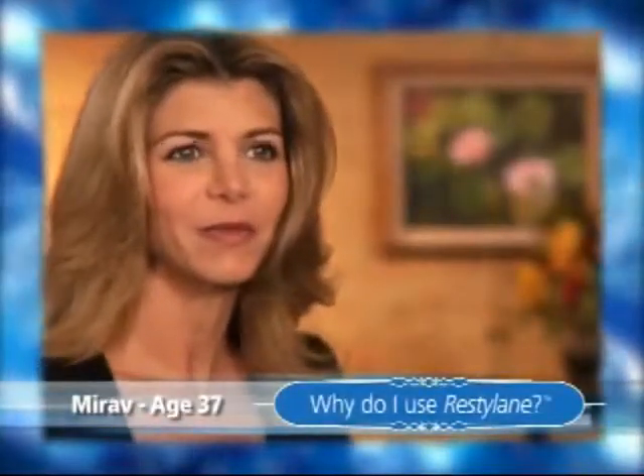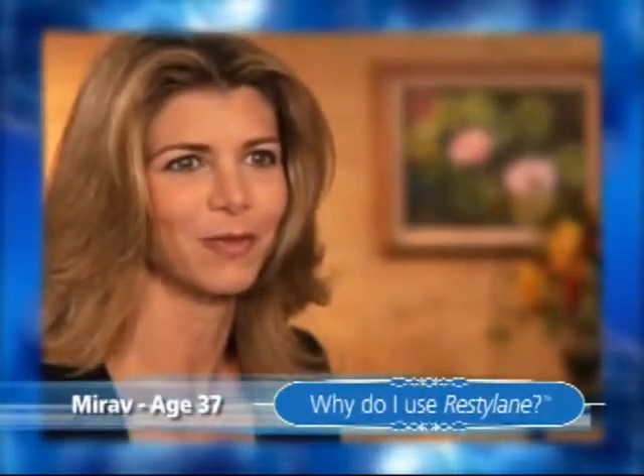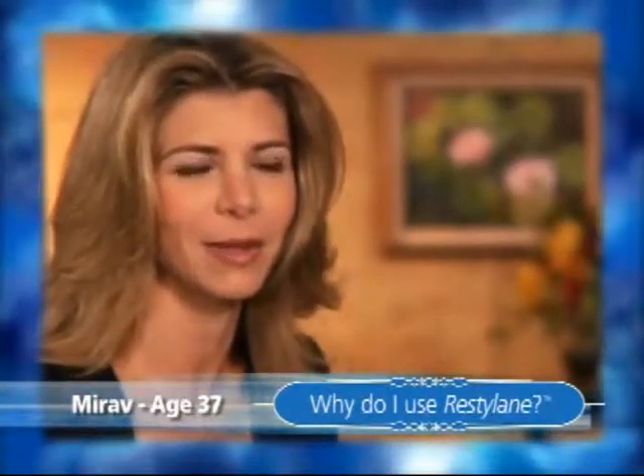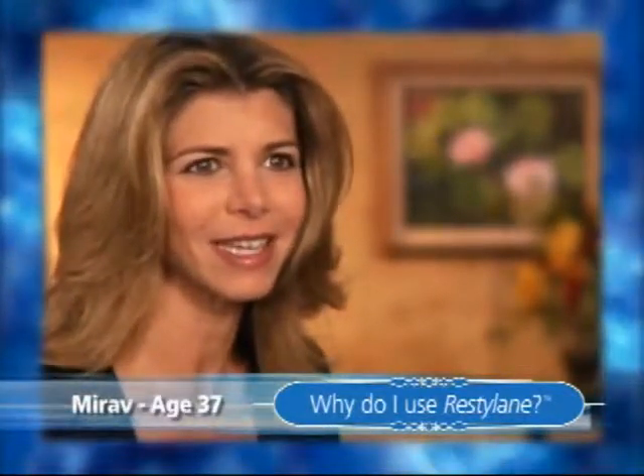The reactions that I've received since getting Restylane have been just wonderful from everyone. As a matter of fact, just last week I had a table full of girlfriends staring at me and they finally said, what did you get done?